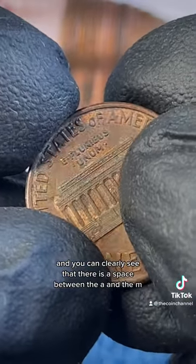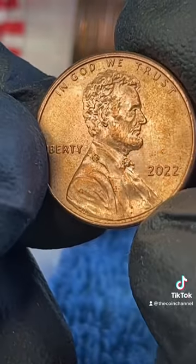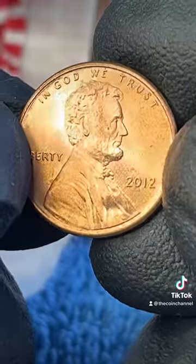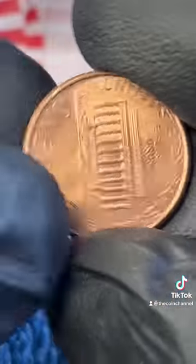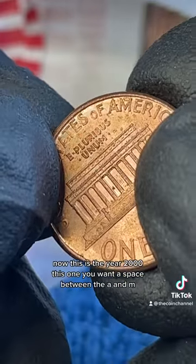Here's another 1992 and you can clearly see that there is a space between the AM — that is not what you want for this year. Now this is the year 2000. This one you want a space between the AM, and you can clearly see that they are touching. If there was a space, it would be over $20.